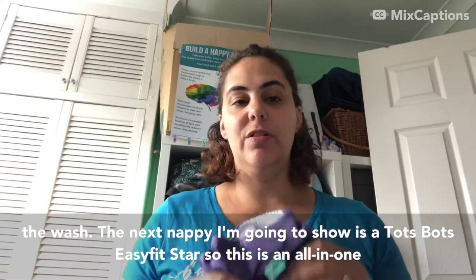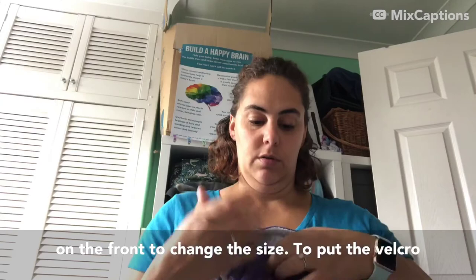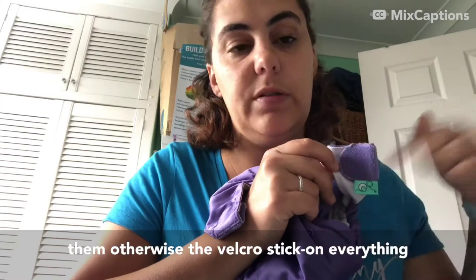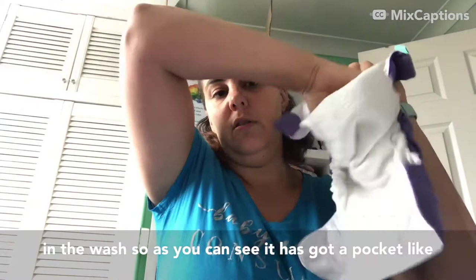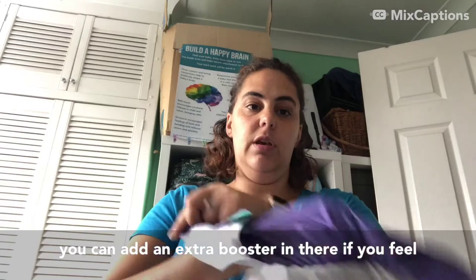The next nappy is a Tots Bots Easy Fit Star - this is an all-in-one nappy. Again it's got velcro fastening and poppers on the front to change the size. To put the velcro down for washing, this just folds into itself and velcros down there - make sure you've folded these tabs down before washing, otherwise the velcro sticks on everything. This is all-in-one, so it has got a pocket like the pocket nappy but it's all attached. Because of the pocket you can add an extra booster if you need more absorbency, and again you'd have your fleece liner in there.